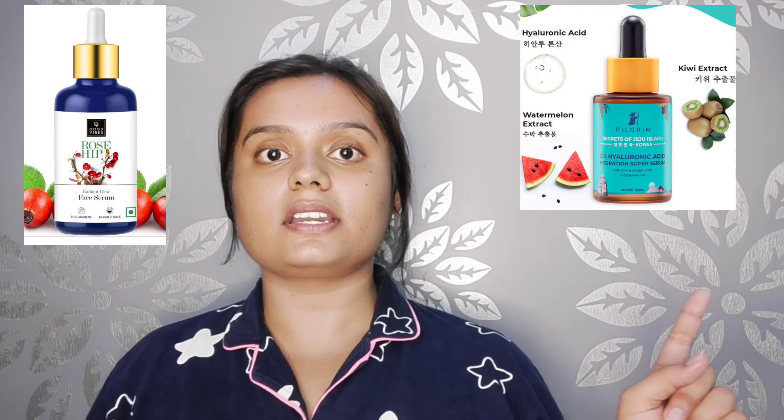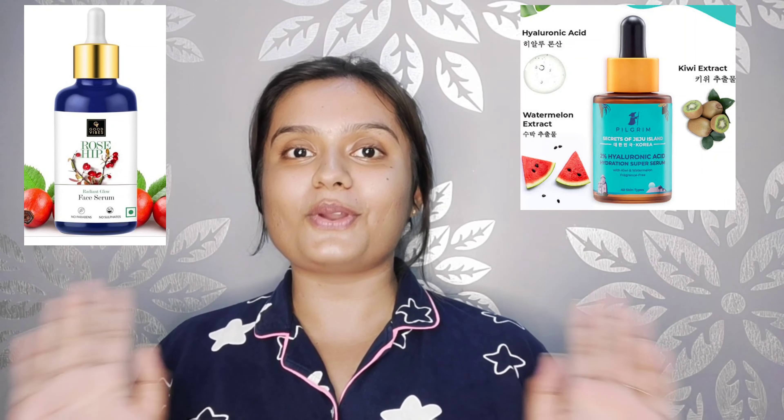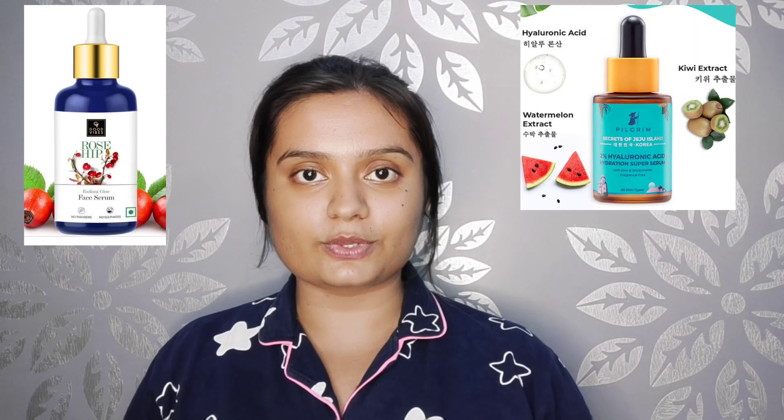Hey guys, welcome back to the channel. This is Darshana Ram Chandhani. In today's video, we're going to do a comparison and review two serums which are very famous for natural hydrating and radiant glow. There's a lot of good marketing and good selling around them, so today we'll talk about them separately, review them, and lastly compare them. The two serums are Good Vibes Rosehip Serum and Pilgrim's 2% Hyaluronic Acid with Watermelon Extract Serum.